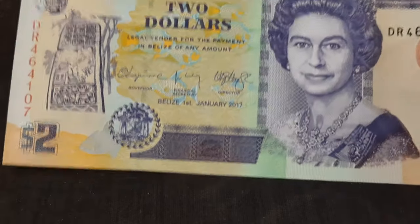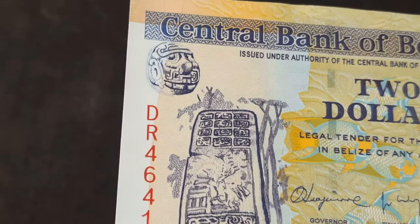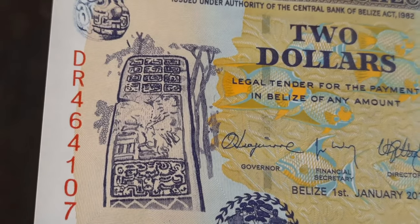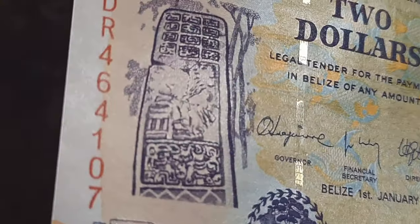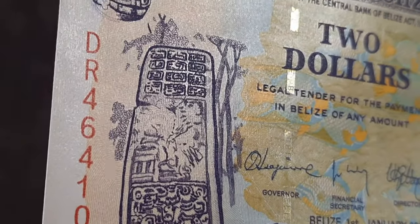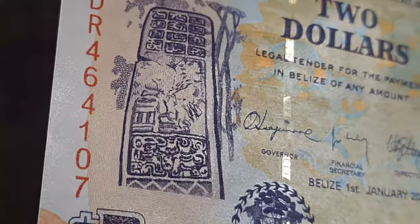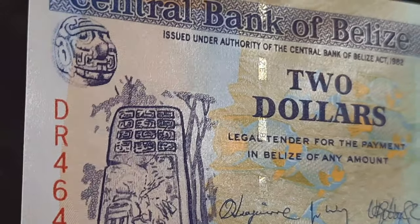The Mayan history is also displayed on the front of the bill — we can see here a reference to the stone carvings. And if you notice that shiny thing there, that's actually a security thread. It's part of an anti-counterfeiting measure; it's actually sewn into the bill and raises up from time to time in intervals, showing the metallic sheen.